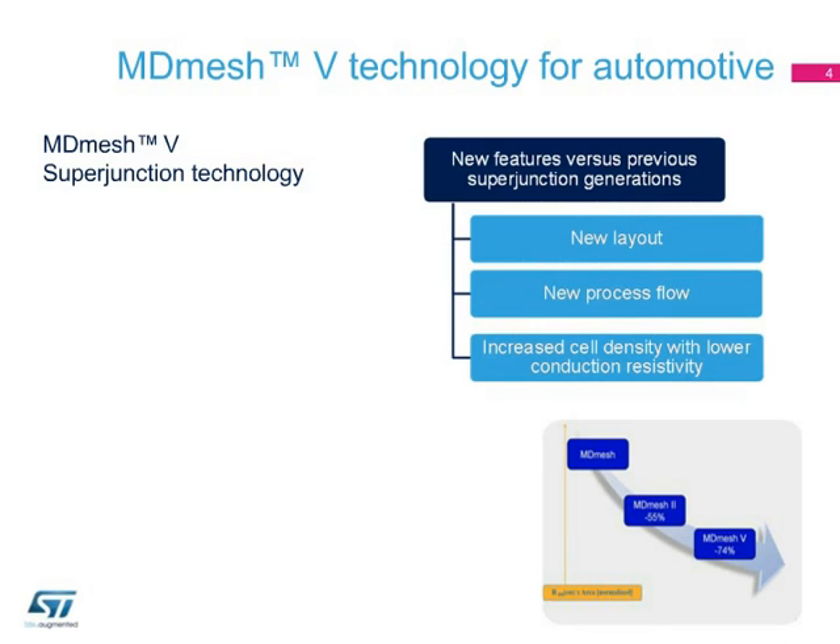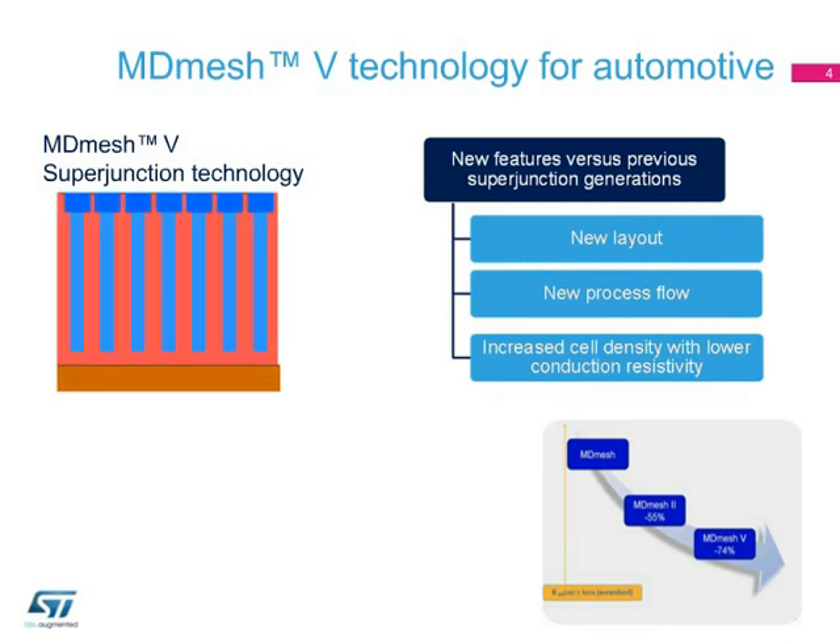MDMesh-5 technology combines an innovative proprietary vertical process technology with ST's proven power mesh horizontal architecture. The resulting devices enhance the reliability of automotive power and control modules, thanks to the 650-volt rating.